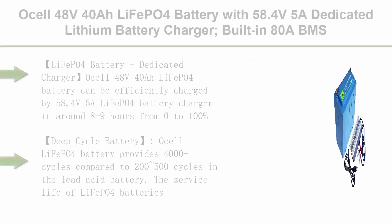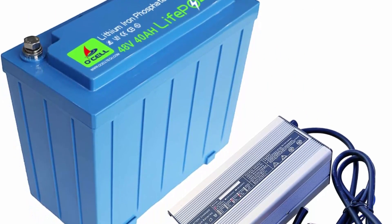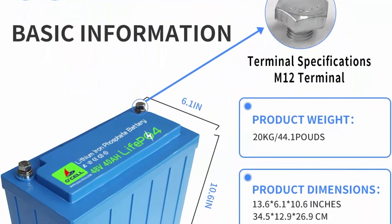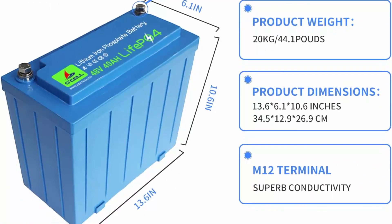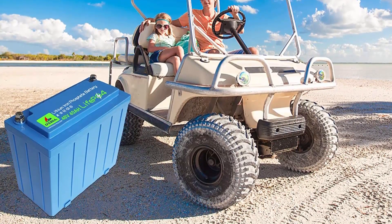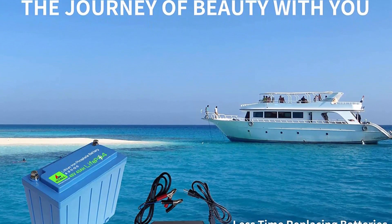Top 5: Ocel 48V40Ah LiFePO4 Battery with 58.4V 5A Dedicated Lithium Battery Charger — built-in 80A BMS, 4,000+ cycles, 10+ year lifetime, for golf cart with 4096W power, e-bike, RVs, and off-grid applications. The Ocel 48V40Ah LiFePO4 battery can be efficiently charged by the 58.4V 5A LiFePO4 charger in around 8 to 9 hours from 0 to 100% capacity, taking only half the time of a traditional battery charger. Protection characteristics include over-voltage protection, software over-voltage protection, over-temperature protection, and short-circuit protection.